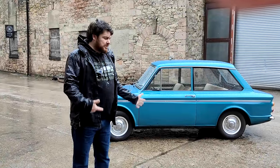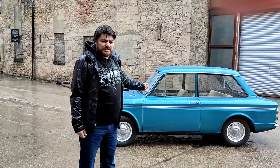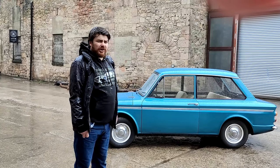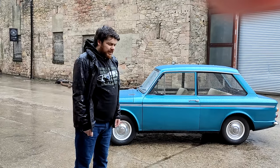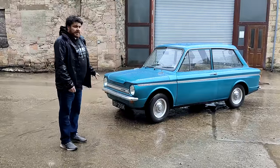The weather is doing what it does in England, which is raining, and the Imp is doing what they do - well, it's not broken at the moment. It works, but that's because we pushed it. We can't turn it off, so you'll have to excuse that. I think the starter motor has died. Hilda's starter motor is fine, just saying.